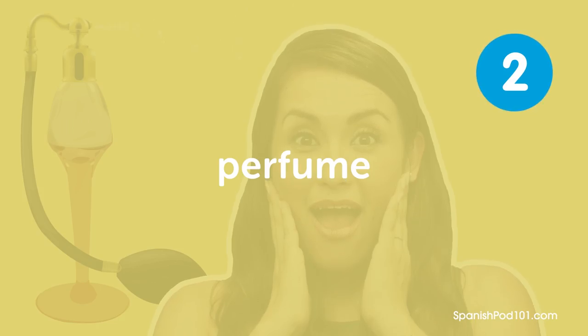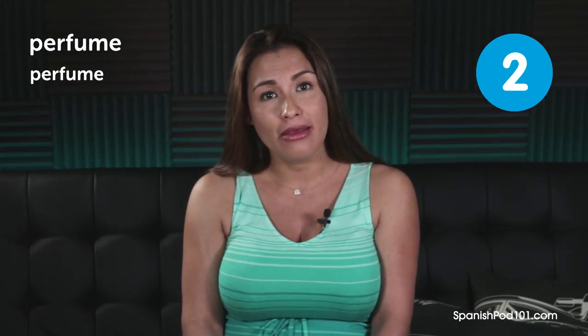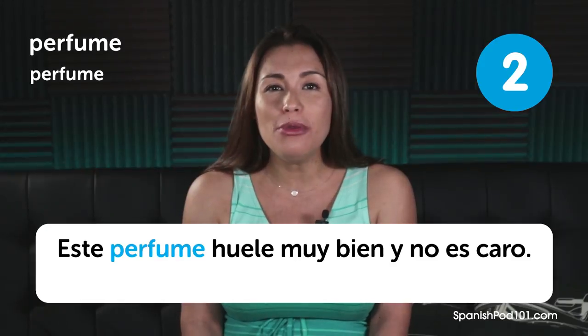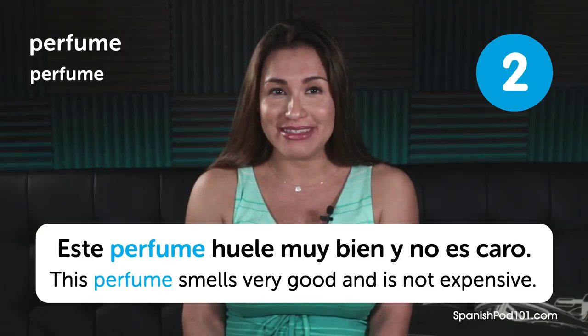Perfume. Perfume. Perfume. Este perfume huele muy bien y no es caro. This perfume smells very good and it's not expensive.